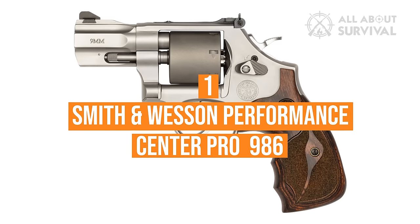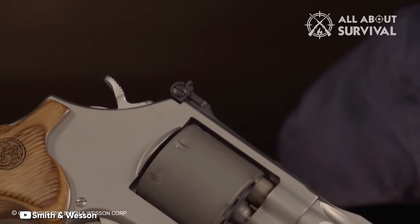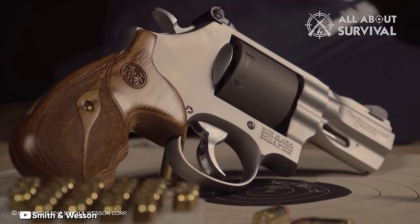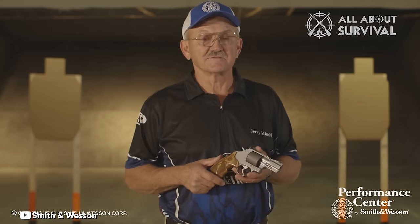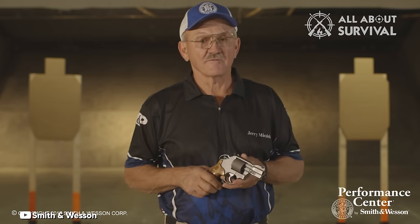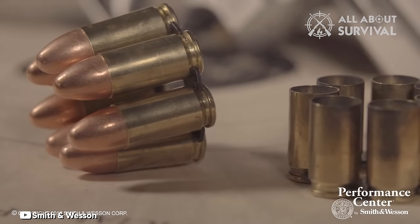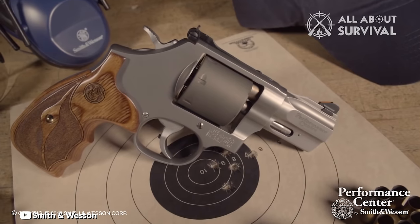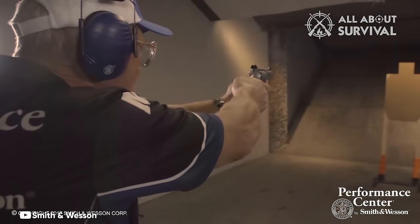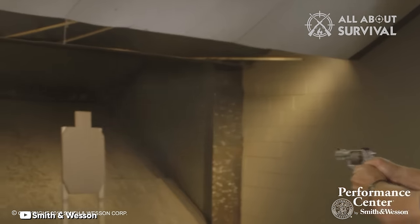Number 1: Smith & Wesson Performance Center Pro 986. If you're looking for a competition-grade 9mm revolver, the Smith & Wesson Performance Center Pro 986 is the top option. Weighing 35 ounces, this revolver is hefty enough to significantly reduce recoil for a much more manageable shot. It also holds 7 rounds, helping it approach the capacity of a 9mm subcompact. It's a single/double-action revolver with a crisp, light pull. The 5-inch barrel is a bit long for concealed carry, but it does help with accuracy, as does the partridge sight.